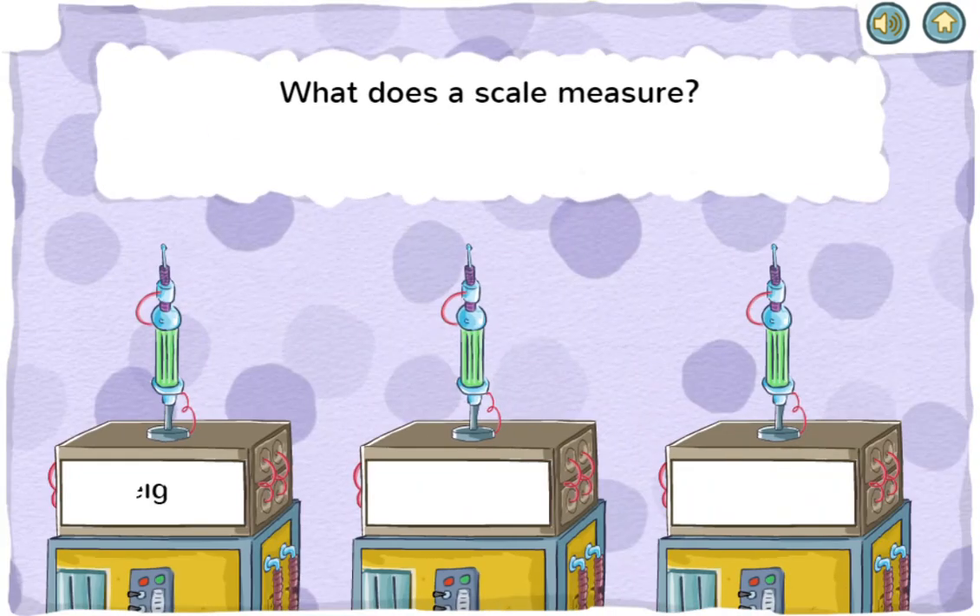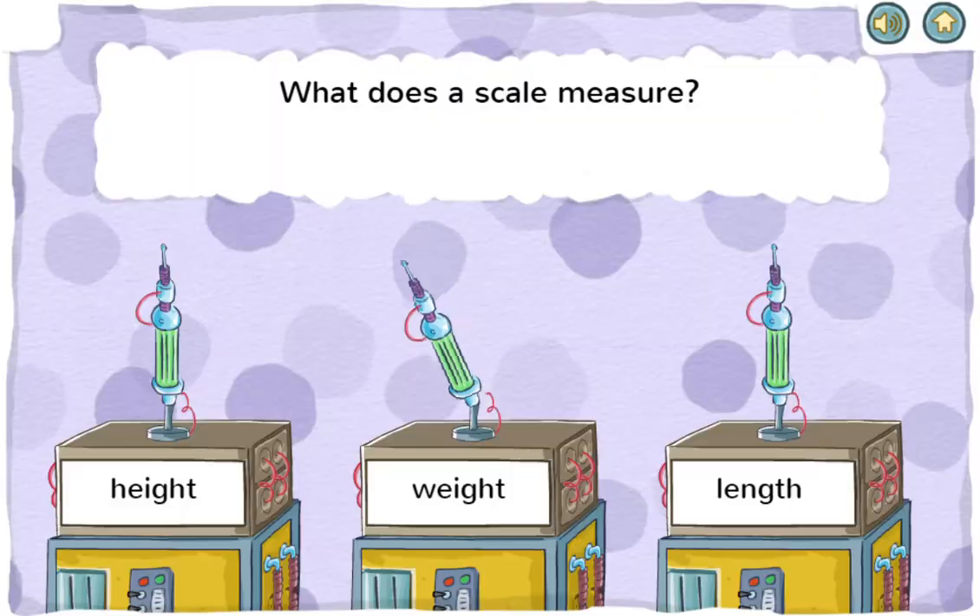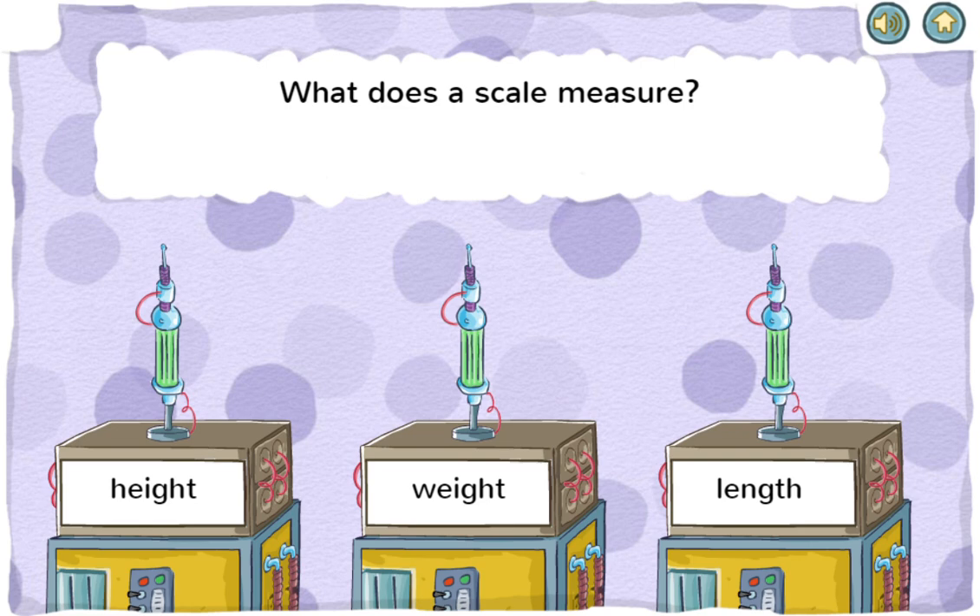What does a scale measure? Height, weight, or length. You got it! A scale is a tool for weighing.